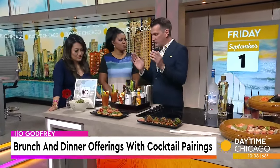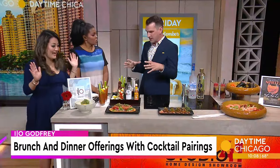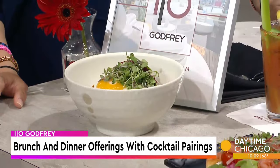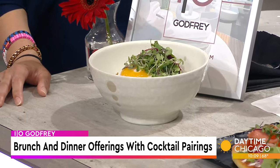So for brunch, we've got a couple of our newer items that we wanted to feature here. It's a brunch fried rice. There's an Asian influence in our global American tapas menu, so we wanted to do a brunch version of our fried rice. We've got scrambled eggs, which is common in rice, but instead of chicken, we have some bacon lardons that we make in-house. Nice and crispy.